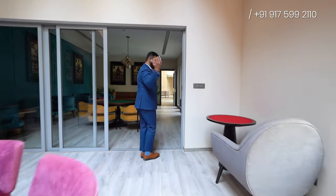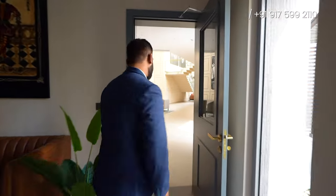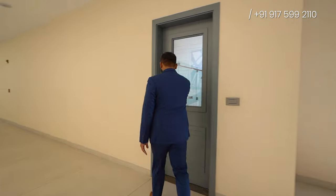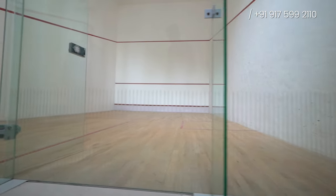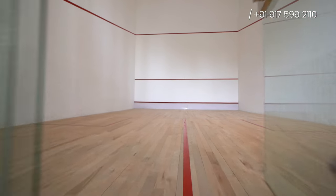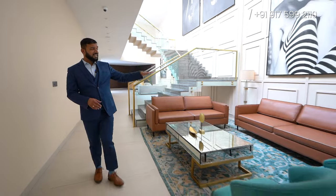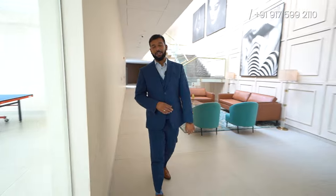Now let's have a look at the other amenities. If you're a sports fan, you'll definitely like this — this will be your squash court. For all the sports fanatics, this will be your space whenever you're free. And there's another sitting area on the ground floor where you'll definitely enjoy your time with your friends.